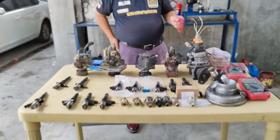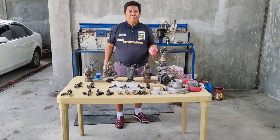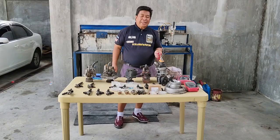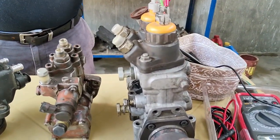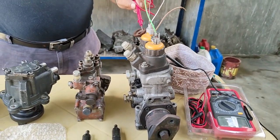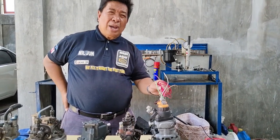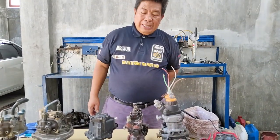Ang mga gusto kong ipakita sa inyo ay ang iba't ibang klase ng HP pump. Pag sinabi natin HP, dito po ay gawa ng Denso. Ang HP zero po na injection pump ay narito — ito po ang isang halimbawa ng isang injection pump na HP zero. Ginagamit po ito pangkaraniwan sa 6HK1, 6SD10, WF1, 6WG1, at na pure electronics po. Yun po yung pinagagamitan ng HP zero.